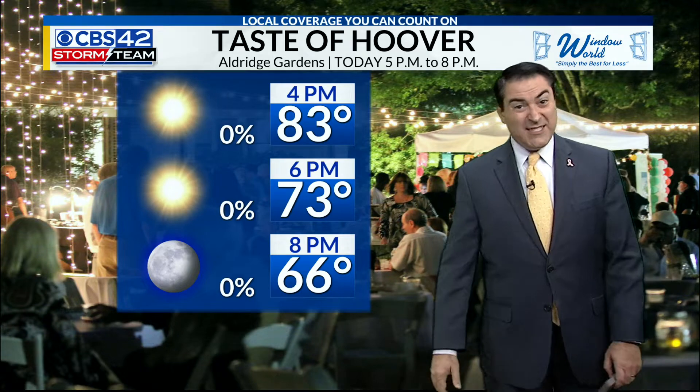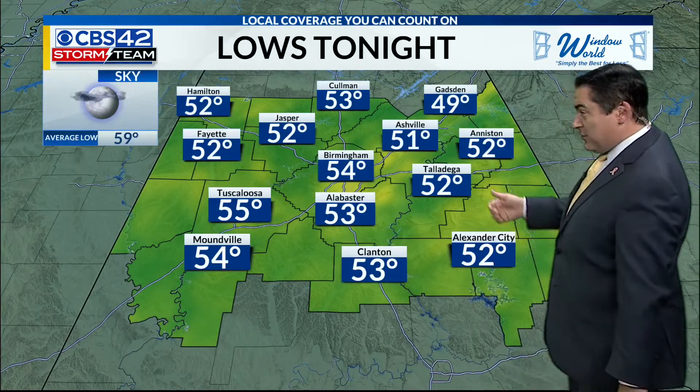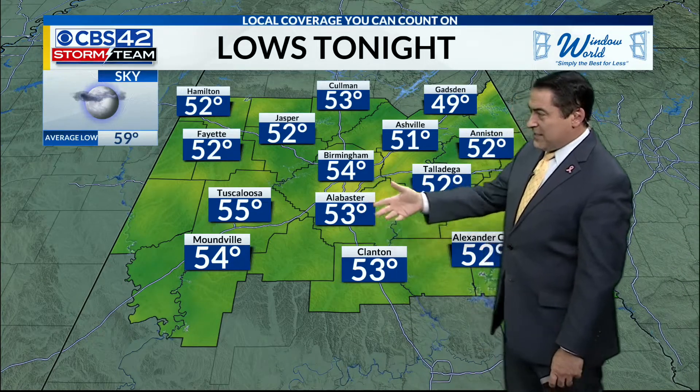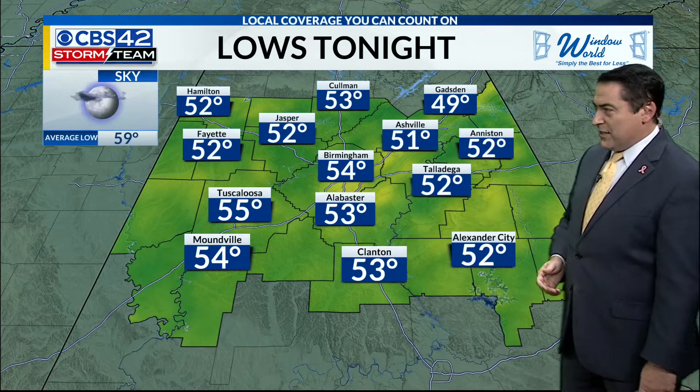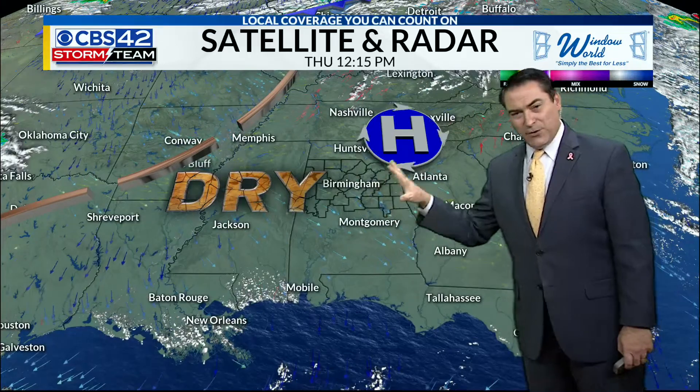Once that sun sets, you probably want that jacket or sweater with you, especially if you're going to be outdoors. Tonight, we're looking at lows still in the upper 40s — Gadsden at 49, but 54 here. Alabaster and Clanton 53 to 55, Tuscaloosa, Jasper, Fayette, and Hamilton about 52 for your lows.